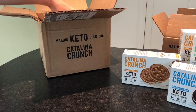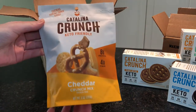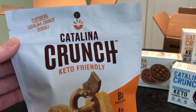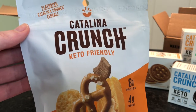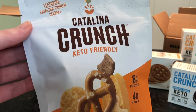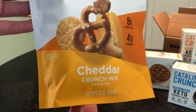Super excited — this is new to us. We got the variety pack of the crunch mix. This crunch mix has Catalina Crunch cereal in it, nuts — pecans, almonds, and/or cashews — and also cheese crisps and chickpea pretzels along with the flavorings.